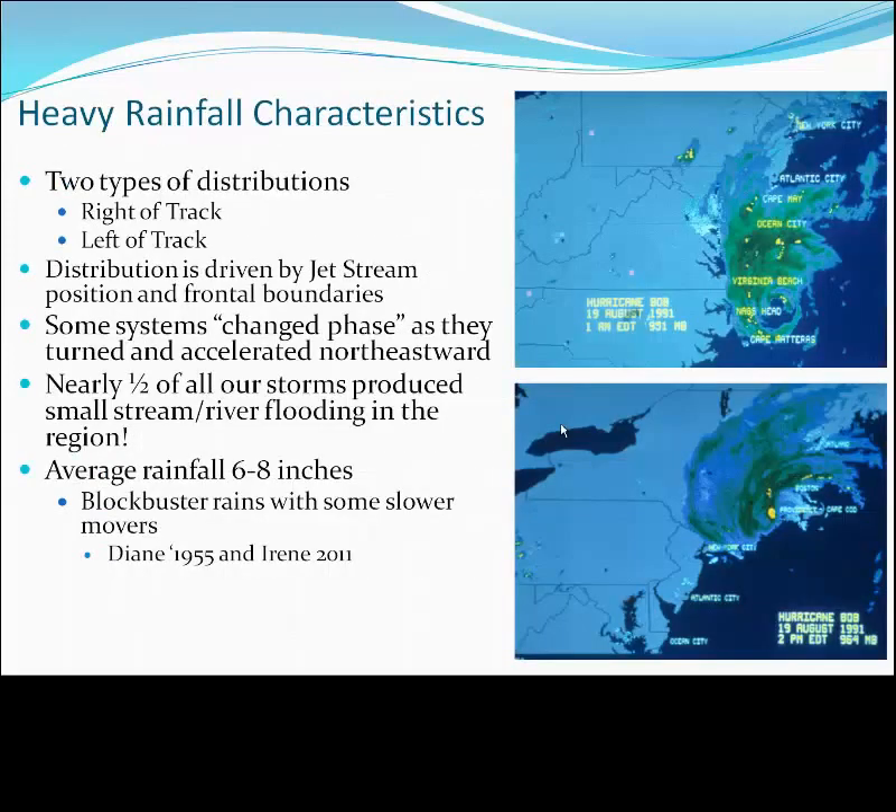Here you have two radar images from Hurricane Bob in 1991. At 1 a.m., some 12 hours before the center would make landfall in Newport, Rhode Island, notice two things: the core of heaviest rainfall is already repositioning itself north of the center, and the leading edge of the rain bands are already approaching the coast of southern New England — very common characteristics for a New England hurricane. But by 2 p.m. as the center comes ashore in Newport, Rhode Island, notice that the entire eastern semicircle of the hurricane is nearly rain-free. The heaviest rainfall is now positioned along and west of the storm track — very classic changing behavior of a New England hurricane as it accelerates northward.